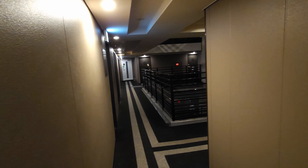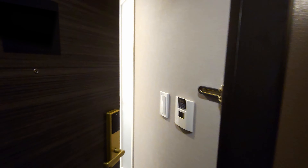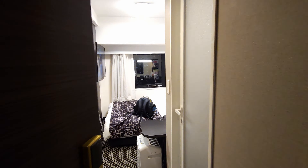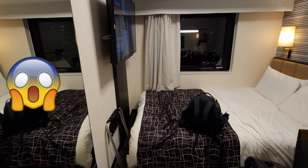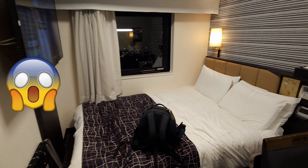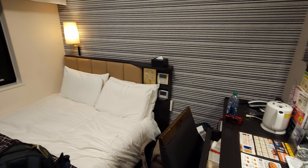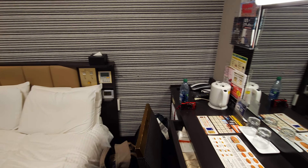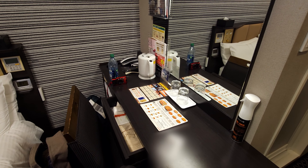After our long three hour delayed flight we're really glad to check into our hotel and find our room. The type of hotel room we got is cramped, but hotels in Japan do offer all types of room sizes. It's just that we like the business hotels as they're economical, and the country is mainly what we have come to see.